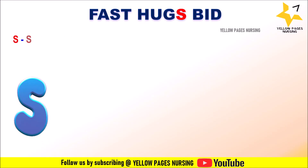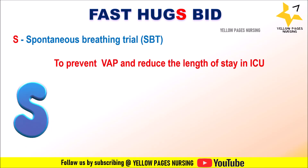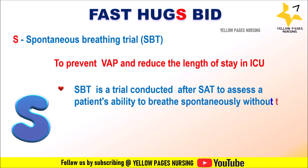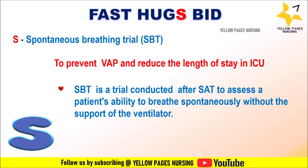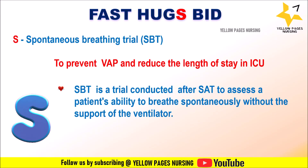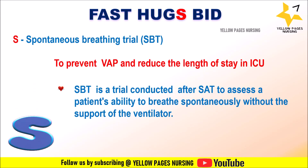S stands for Spontaneous Breathing Trial (SBT), to prevent ventilator-associated pneumonia and reduce length of stay in the ICU. SBT is conducted after the Spontaneous Awakening Trial to assess the patient's ability to breathe spontaneously without ventilator support. During the SBT, nurses need to observe respiratory parameters, assess patient comfort, and communicate any signs of distress or improvement to the healthcare team.